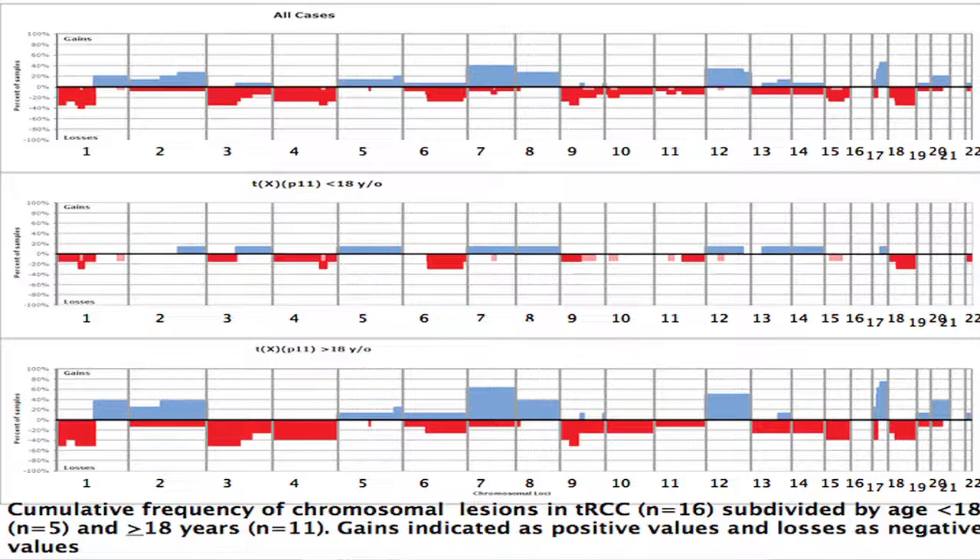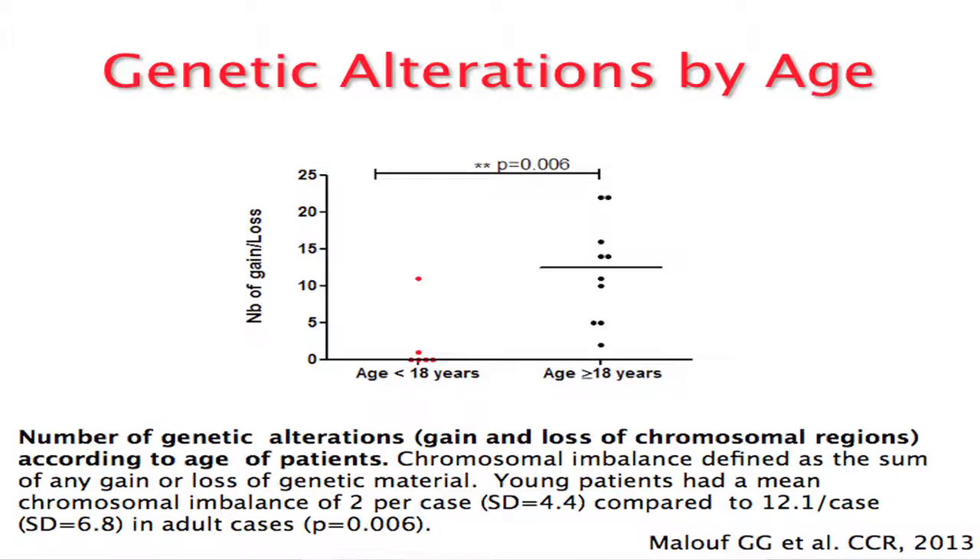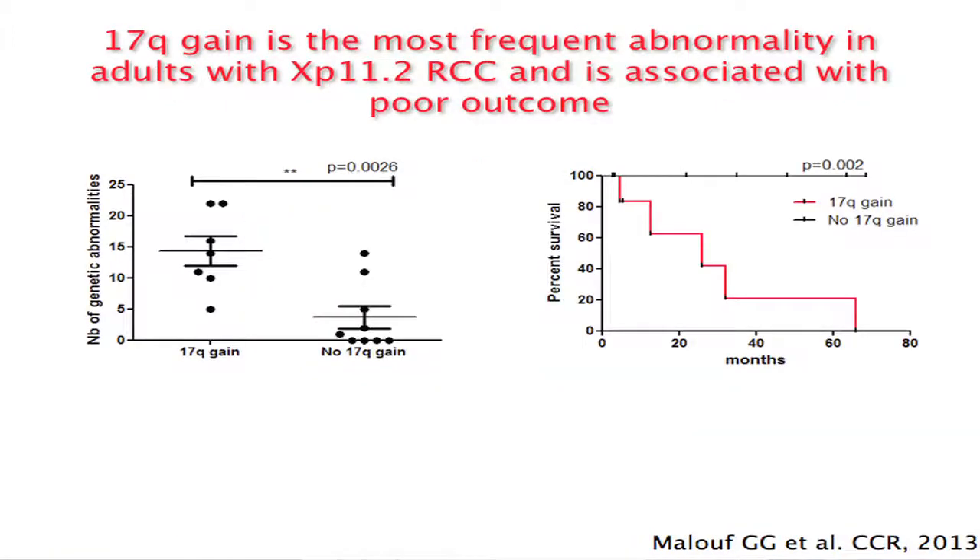When separating by age, patients under 18 had fewer genetic aberrations compared to those older than 18. The blue bars represent chromosomal gains and the red bars represent losses, with chromosome numbers listed. This difference was statistically significant, even with our small sample of only 16 patients. Patients with 17Q gain had a worse prognosis than those without, and 17Q gain was associated with a much larger number of overall genetic aberrations.